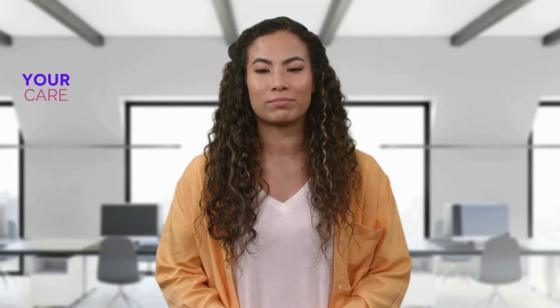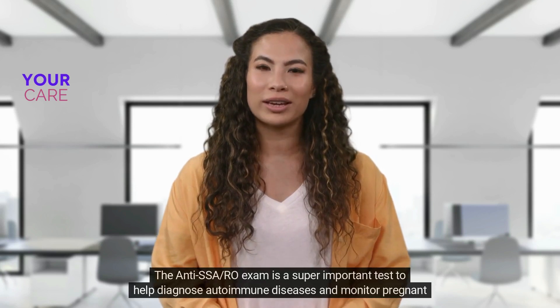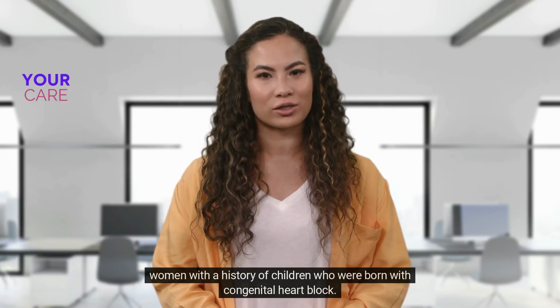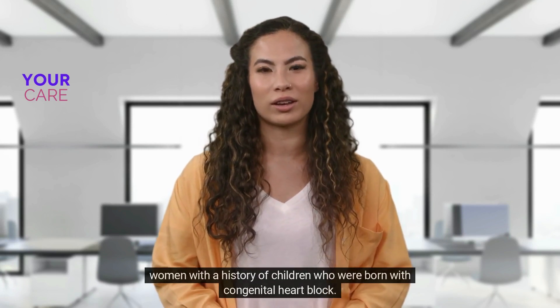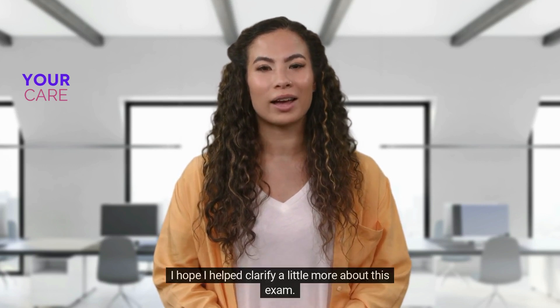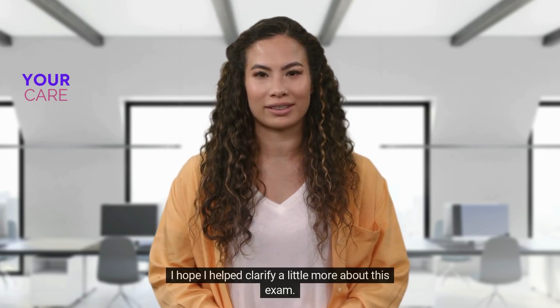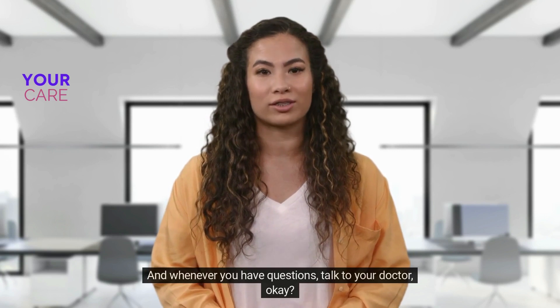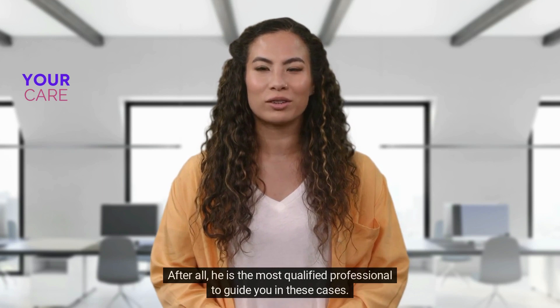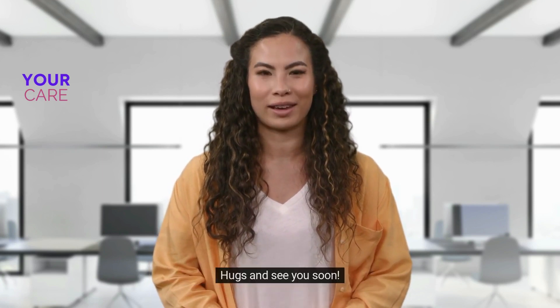So that's it, guys! The anti-SSA/Ro exam is a super important test to help diagnose autoimmune diseases and monitor pregnant women with a history of children born with congenital heart block. It's not as complicated as it seems. I hope I helped clarify a little more about this exam, and whenever you have questions, talk to your doctor — after all, they are the most qualified professional to guide you in these cases. Hugs and see you soon!